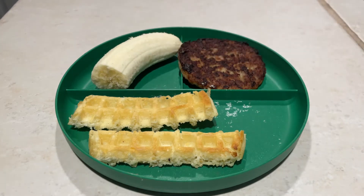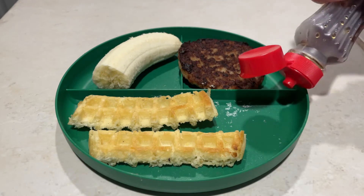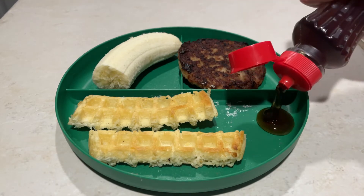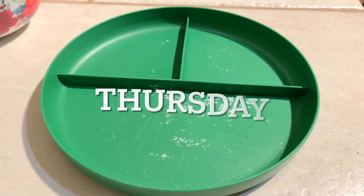Half of a banana, pancake syrup on the side, and he was ready to go. Buenos dias.